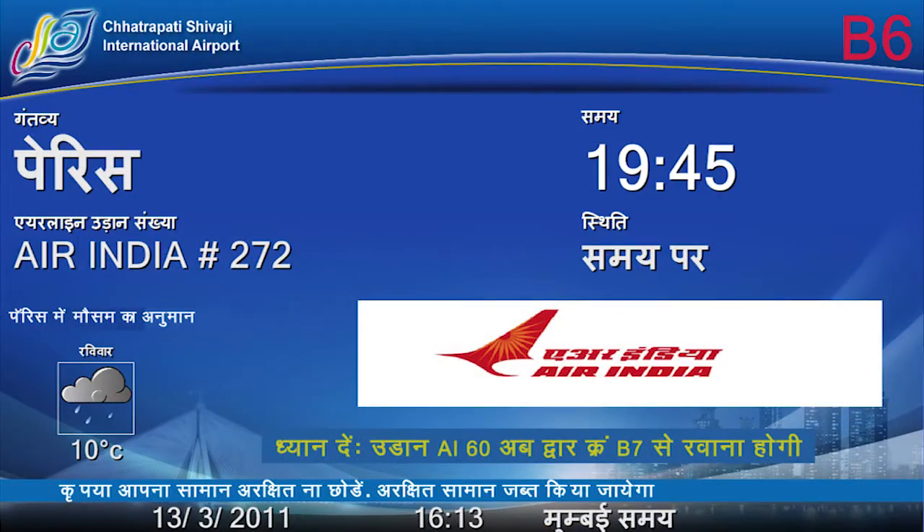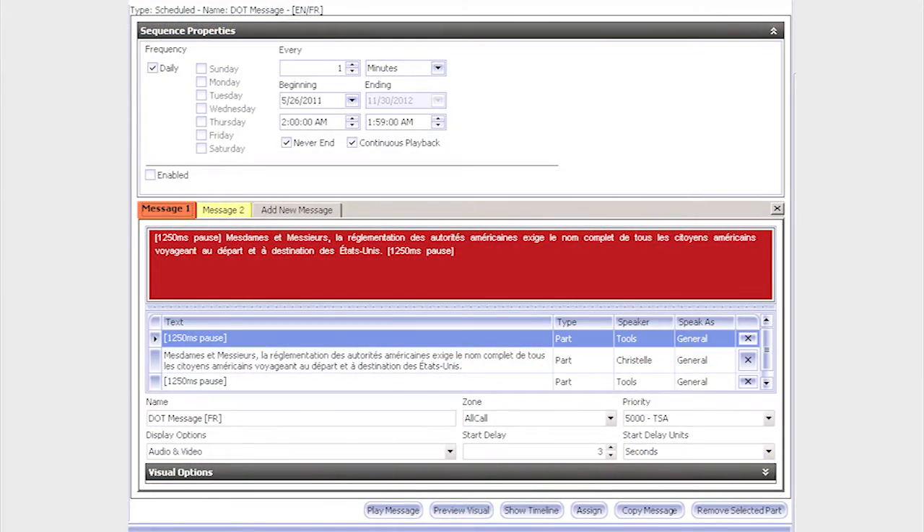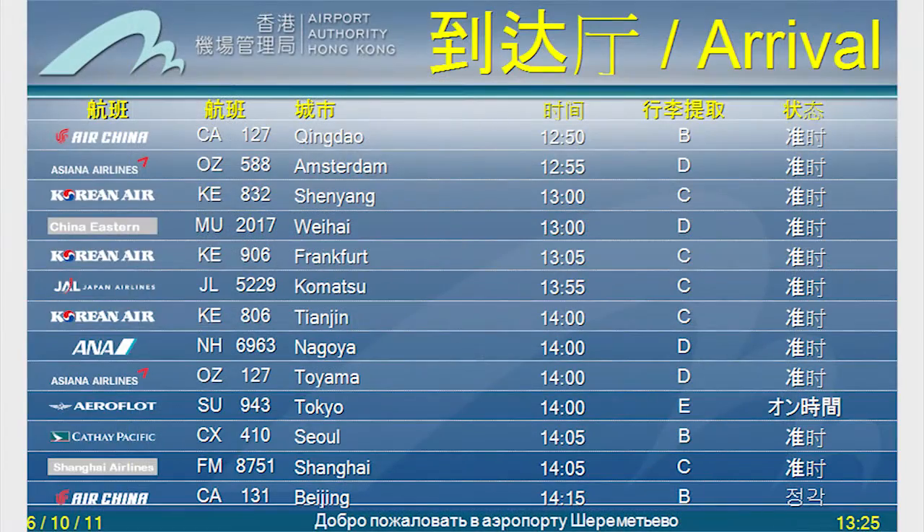The passenger experience will be greatly improved because the messages will always be timely, accurate, and highly intelligible for your passengers. Both the flight display system and our public address system have the ability to deliver multiple languages, and we designed that in from the very beginning of both systems.